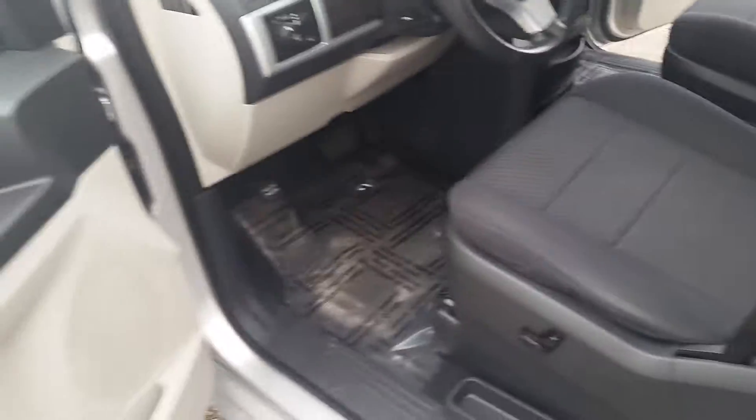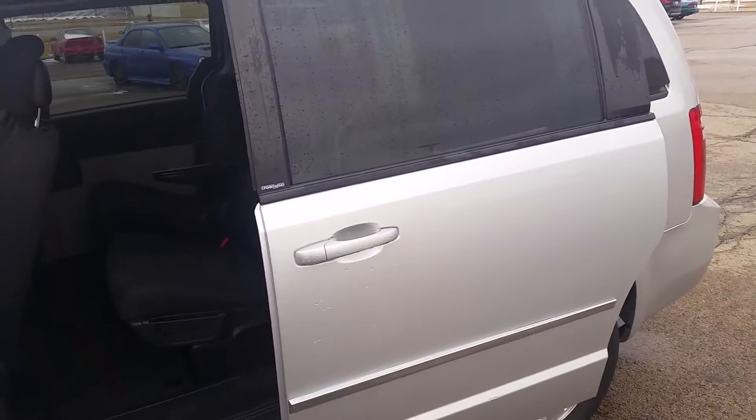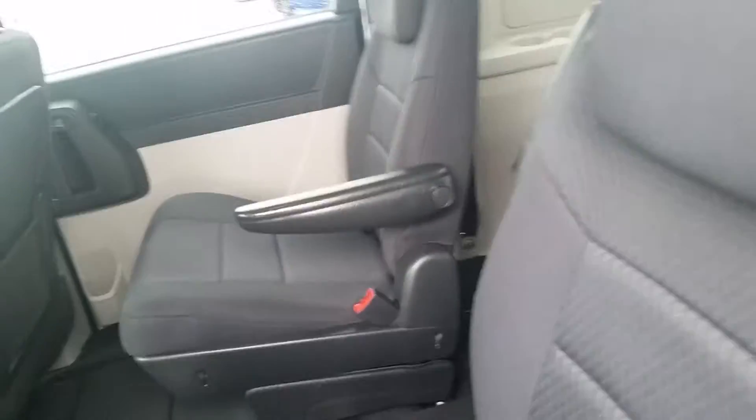This is equipped with the stow-and-go seating and electric doors. As you can see, the vehicle is very, very clean.